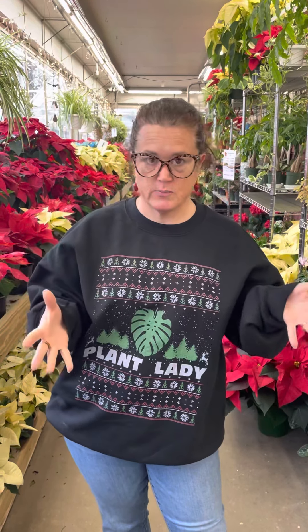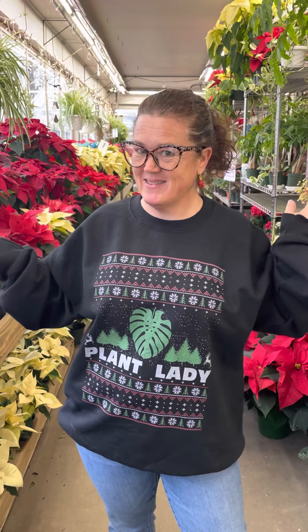Hi guys, it's your resident plant lady coming to you today. I know it's been a minute. We've been busy, but I wanted to give you a rundown on what's in the plant room. Plants make great gifts — they make fantastic gifts. Even if the person you're giving it to isn't a plant person, it's better than a bouquet of flowers. It's better than a green arrangement that's going to die in two weeks. If the plant does too, same amount of money. If they keep it alive, even better.